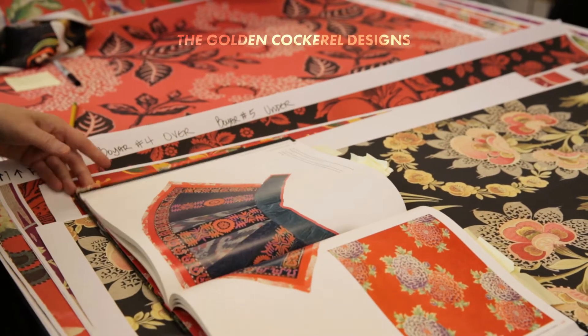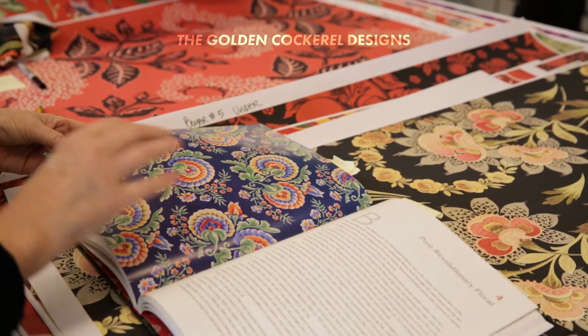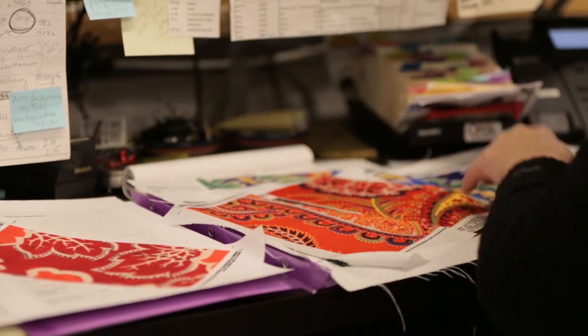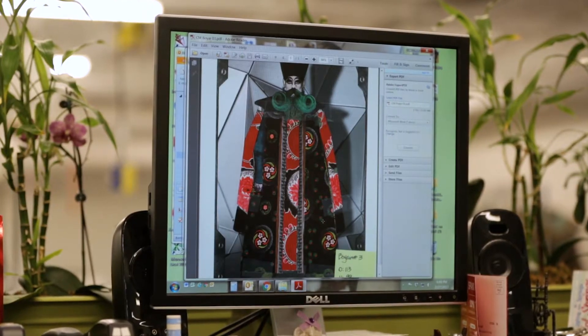We got the swatches yesterday and I wanted to go through a couple of things. For the most part they look great, but there are a few color issues. We did a set of swatches back in November, and this is the second set. The red in the most recent swatch is a bit too orange and it reads a little bit too hot.